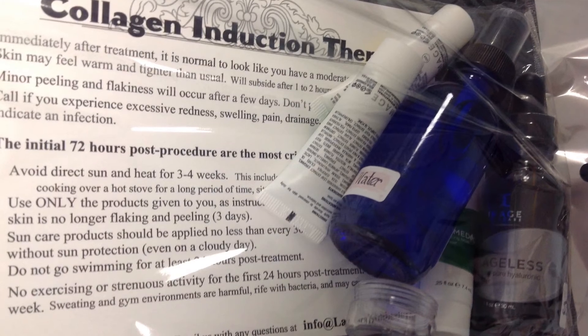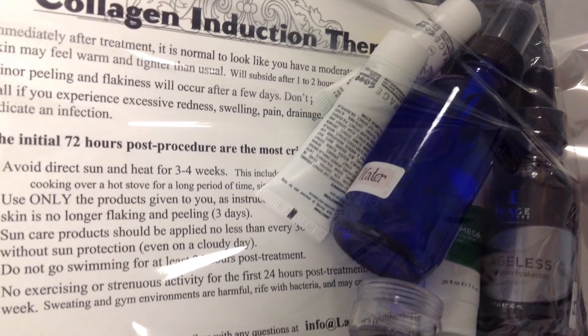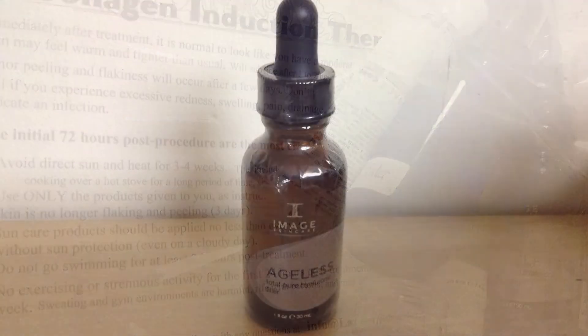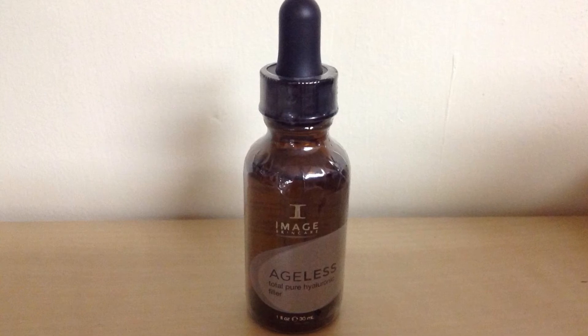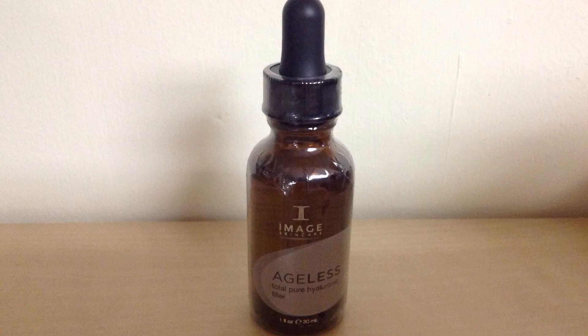My office provides clients with a specialized home care package for 3 to 5 days post-treatment. The contents will decrease downtime. Apply hyaluronic acid serum generously post-treatment — I used the entire bottle within 3 days of my treatment.